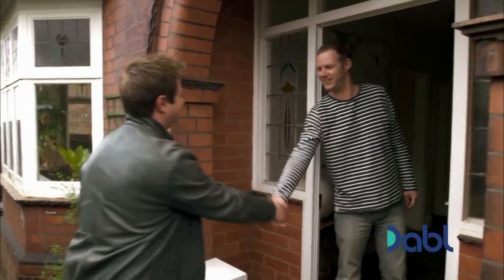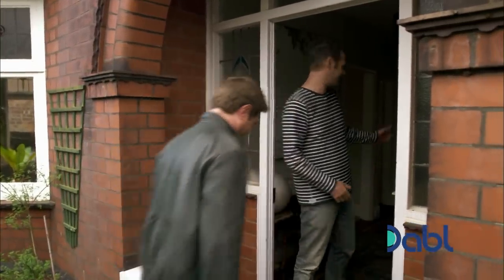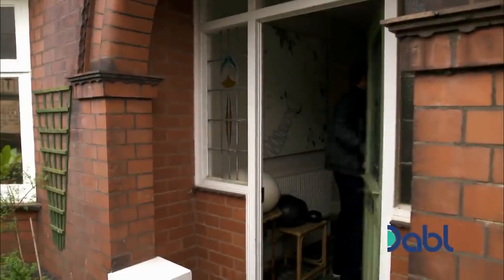Morning, Jack. How are you? Nice to meet you, are you well? Can I come in? Thanks. Come in, of course. I'm looking forward to this — I don't know what I'm going to find.